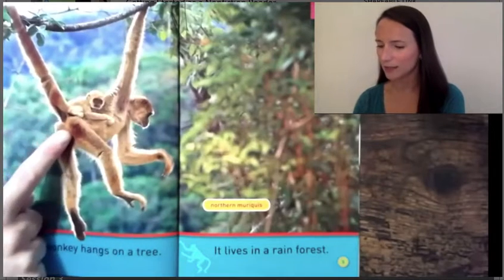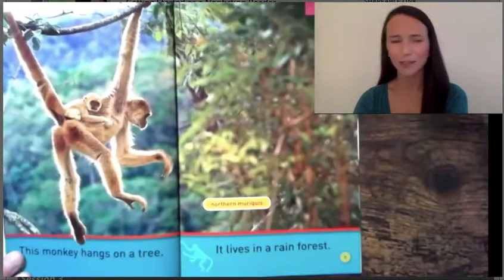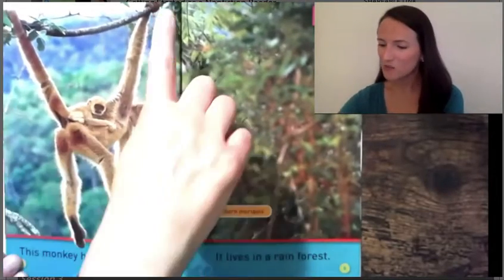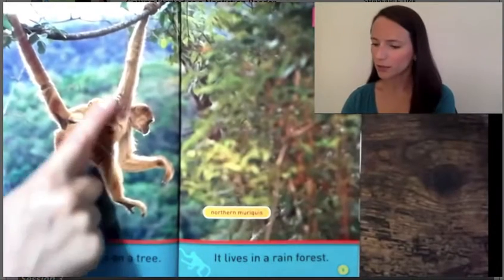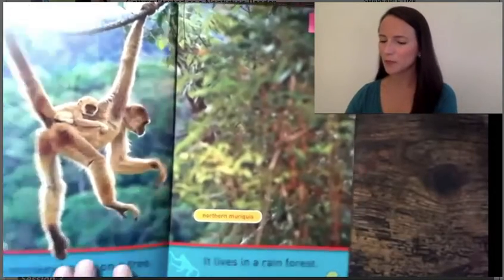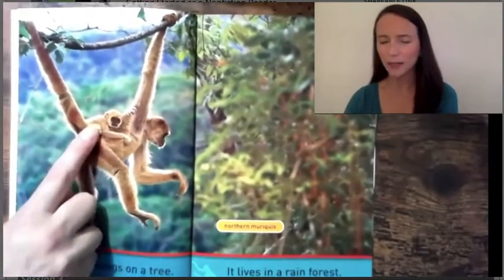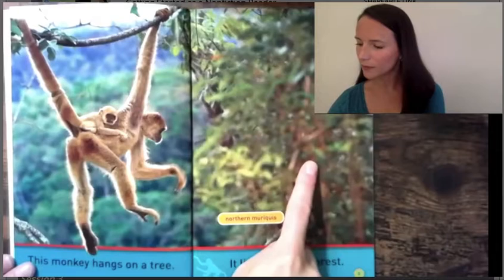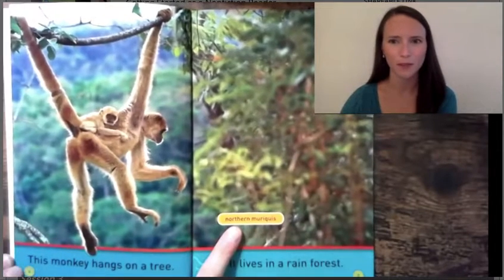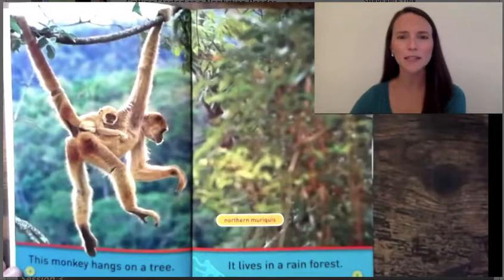Oh my goodness, look! This monkey is hanging on to the branch with its tail and one arm. We thought maybe we'd learn about how monkeys hold on to the bottoms — they hold on underneath — but this monkey is holding on on top. It's swinging from tree to tree. This is a northern Mariki monkey. Do you see all that we learned from just this page?